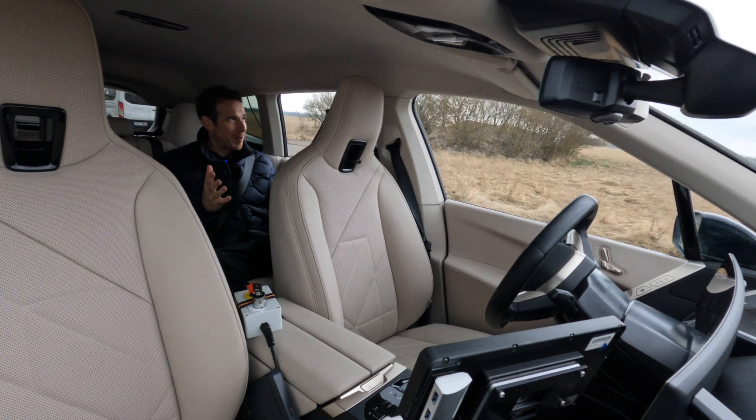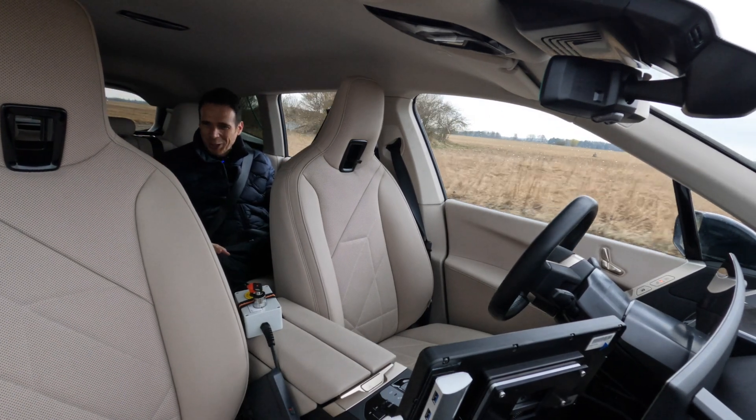Hey guys, welcome back to BMW Blog. I'm in the car with Philip Ludwig, who is in charge of a very cool project here at BMW called driverless testing cars. Tell me what we're doing right now, Ludwig.